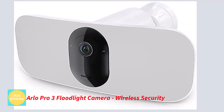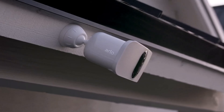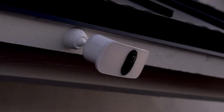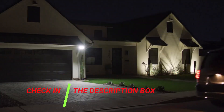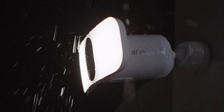Number 1: Arlo Pro 3 Floodlight Camera — Wireless Security. The floodlight camera model featured here is from the rather high-end Arlo brand of security cameras, which is known for providing high-performance options. Since it is the finest performing choice on this list, the Arlo Pro 3 Floodlight Camera is ranked first.